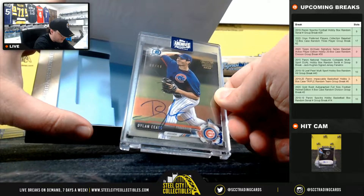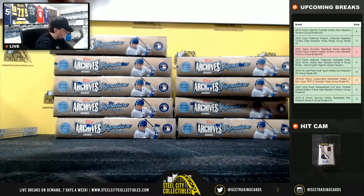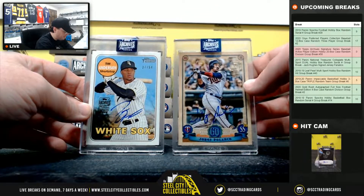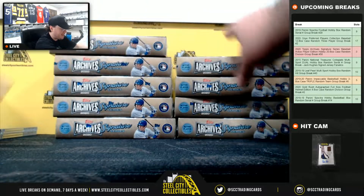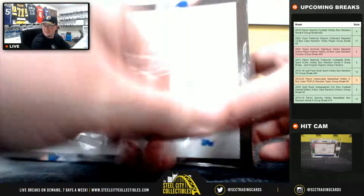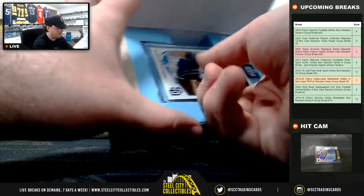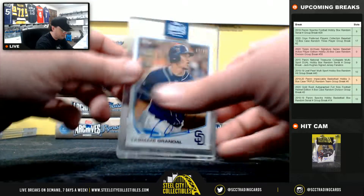From the Cubs, Dylan Cease, 9 of 48 — going to Cody, National Central. Correction: Rocky gets Tim Anderson and Jorge Polanco — those are American Central hits. He also has Yasmani Grandal, 47 of 51, National West, going to Chris.